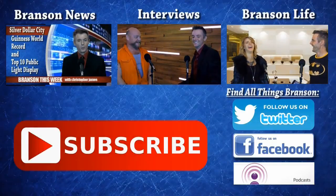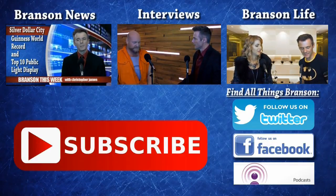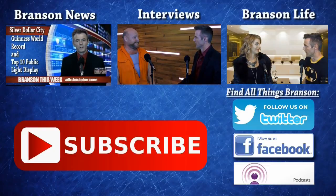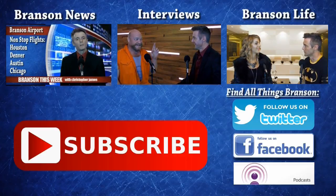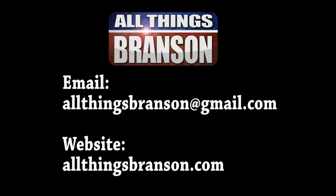Do you agree with our list this week? Be sure to comment down below with your suggestions for future top fives. As always, subscribe to us on YouTube, follow us on Twitter, and stay in touch through the website allthingsbranson.com. You can also reach us by email at allthingsbranson@gmail.com. We look forward to hearing from you. Thank you for supporting us at All Things Branson.